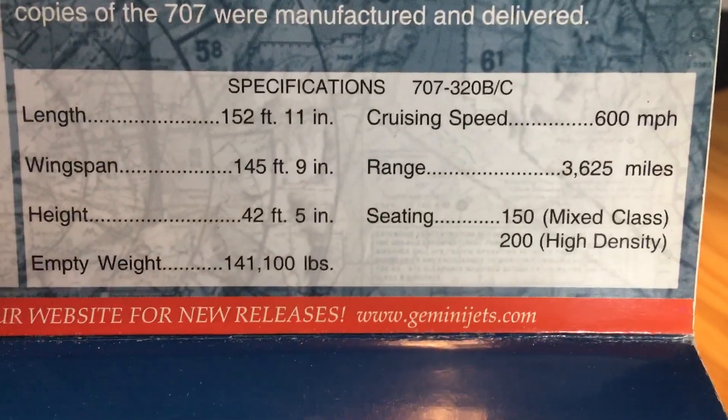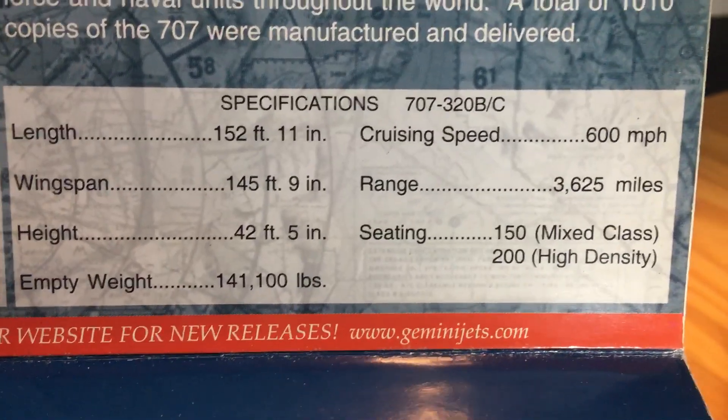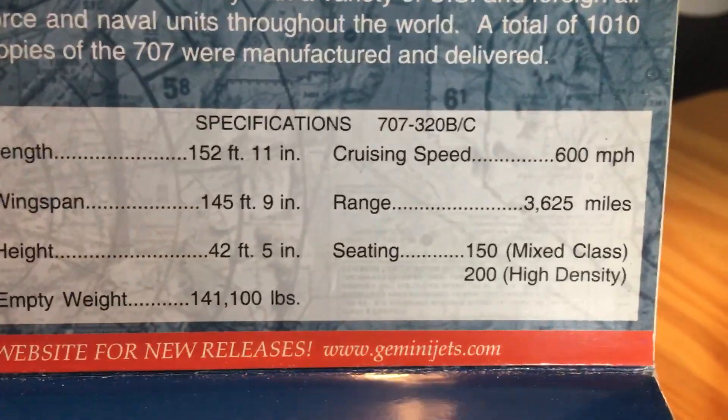There are also details on the Boeing 707-320, including passenger counts and so on. But without further ado, let's get into the model itself.